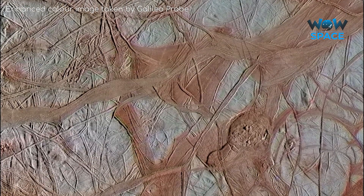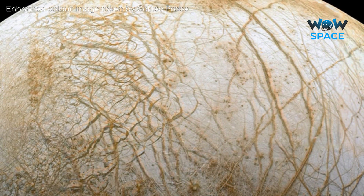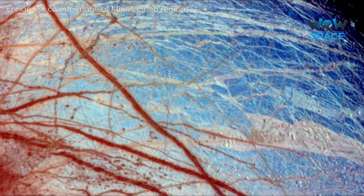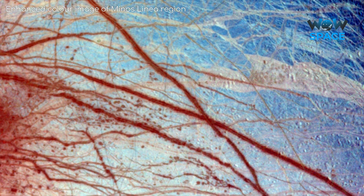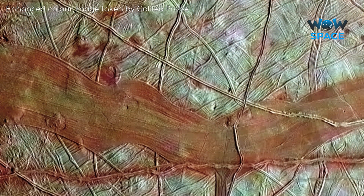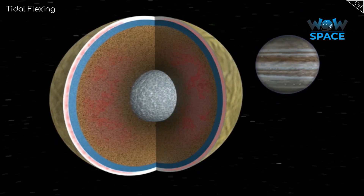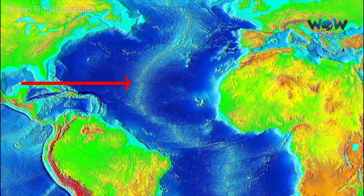Europa's surface is made predominantly of water ice. As you can tell, it looks very remarkable and distinctive due to these long, continuous fractures and cracks. These are called lineae, which translates to lines in Latin. These lineae are often only about 1-2 kilometres wide, but can extend for thousands of kilometres across the moon's surface. We aren't sure how or why these lineae are formed at present, but the most likely theory is that as the crust pulls apart from tidal flexing, warmer material from beneath fills the gap, in a similar fashion to the ocean ridges on Earth.